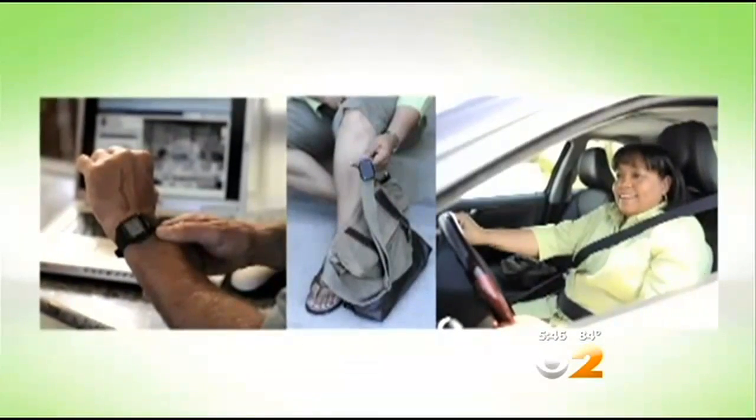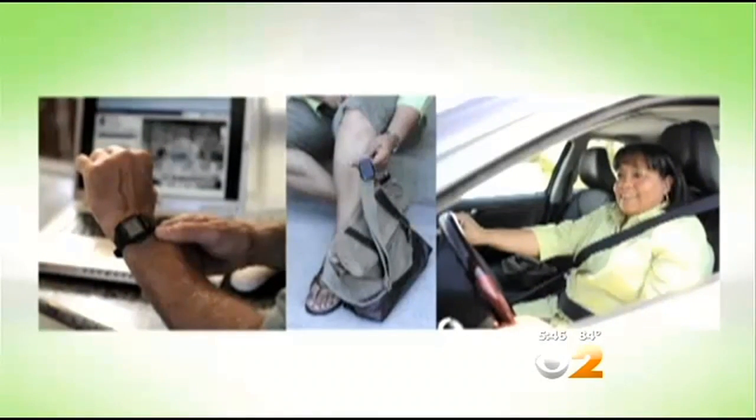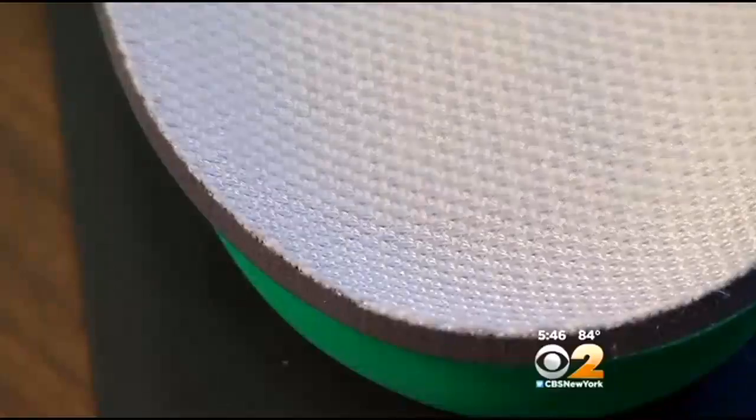Wearable technology that helped ease that fear. Wearable technology is not new. The difference with this is the ability to miniaturize it small enough to fit inside of a shoe insole. Then you can hide it on the individual, and you've maximized the odds that they'll actually have it on them when it's needed.